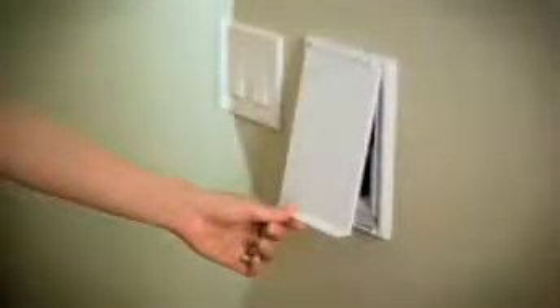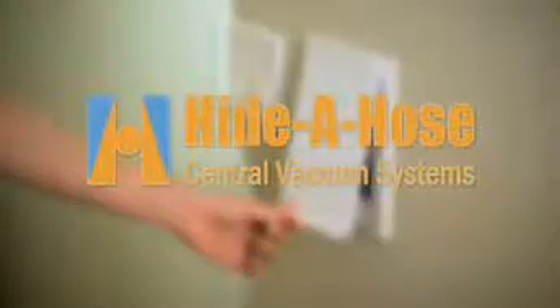Well, there is good news. Thanks to a new system from Hyda Hose, the old problem of what to do with the hose has been solved. With the Hyda Hose system, the vacuum hose is stored inside the vacuum tubing hidden inside the walls, attic, or crawl space, and is removed quickly and easily for quick and thorough clean-ups.